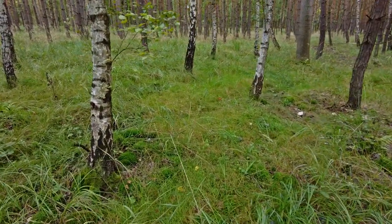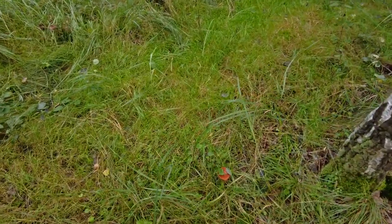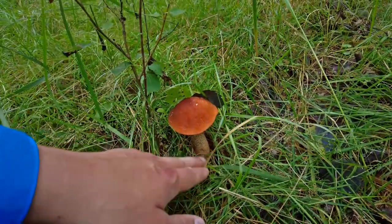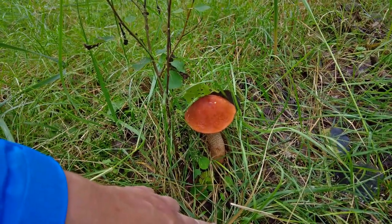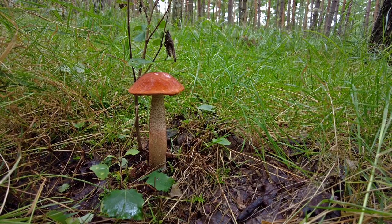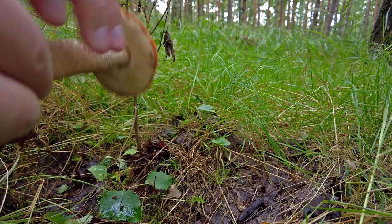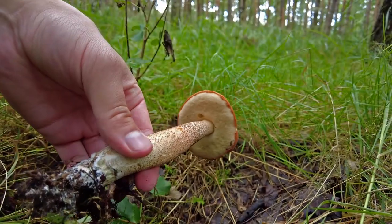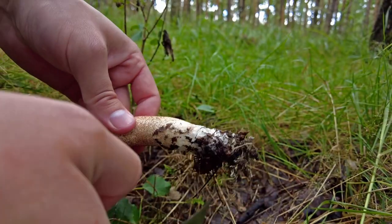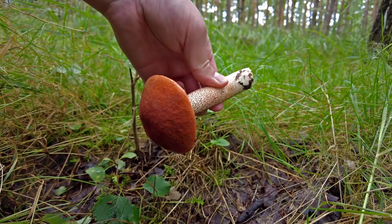There is another one — looks a bit smaller so I hope it will be a bit fresher and maybe the slugs didn't touch it as much. I took a picture of it and now it's time to pick it because it looks excellent. I don't think I have ever found such a nice bolete of this species — it's clean, no worms, no slugs, a perfect bolete.